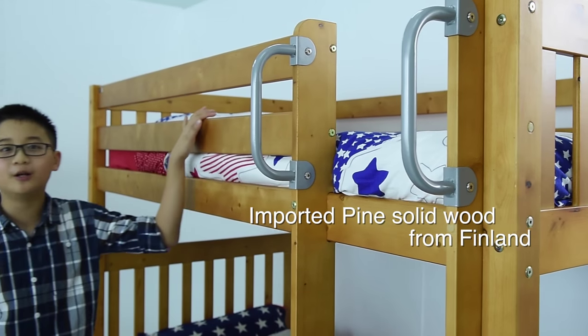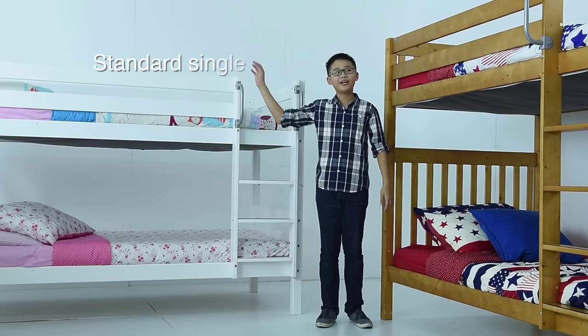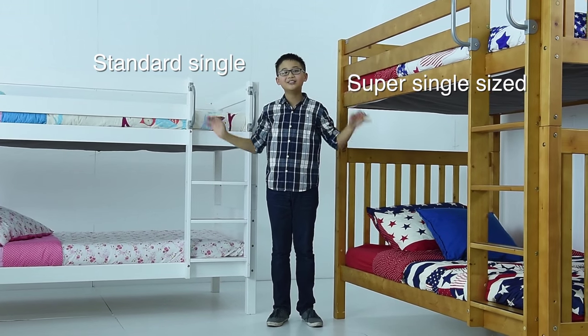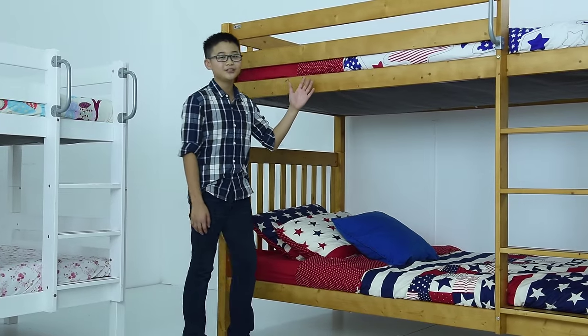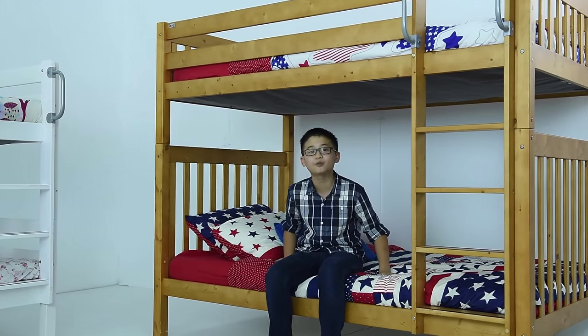We use imported fine solid wood from Finland to make our bunk bed. We have standard single and super single sized bunk beds, 6 feet long, suitable even for adults. The upper bed supports up to 75kg; the bottom bed supports up to 100kg.